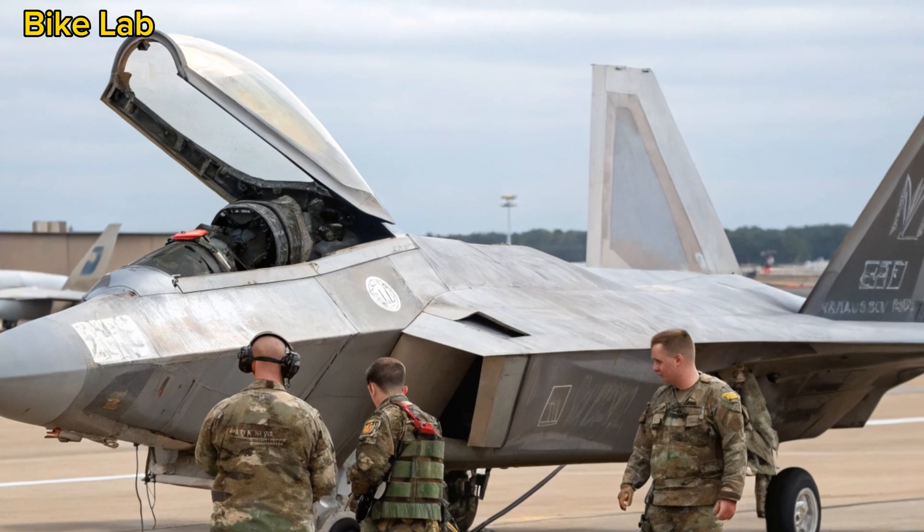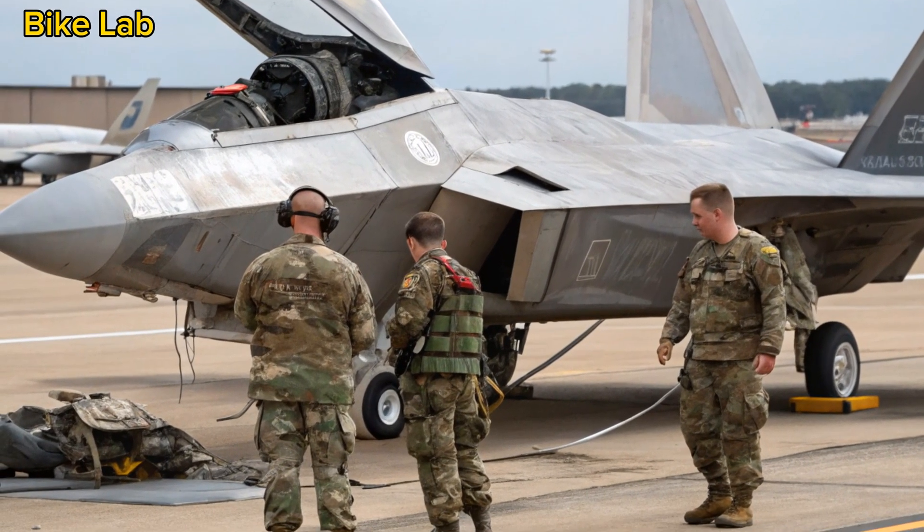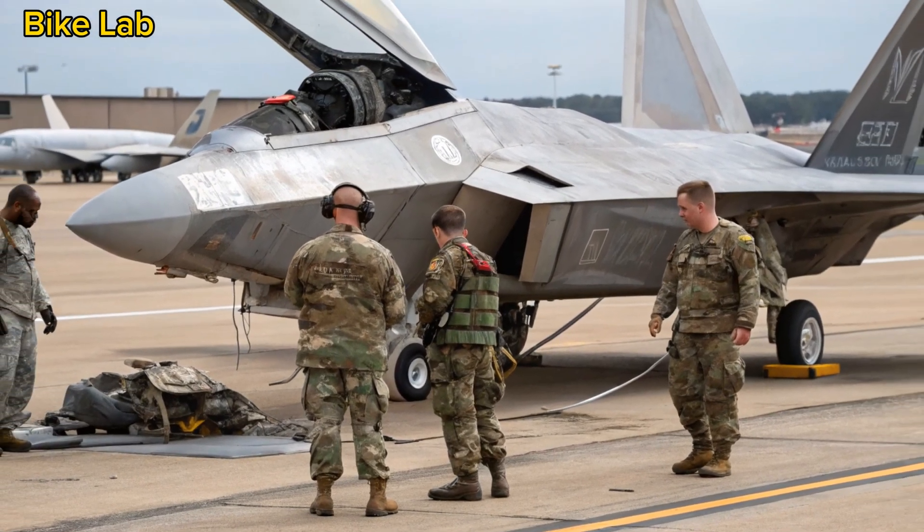Thanks for tuning in to Bike Lab. Don't forget to like, subscribe, and drop a comment if you want more deep dives into the world's most powerful machines.